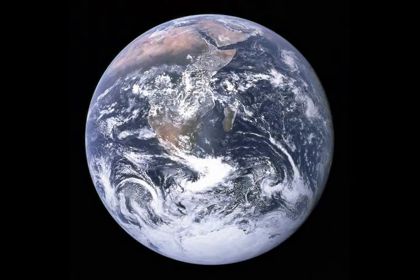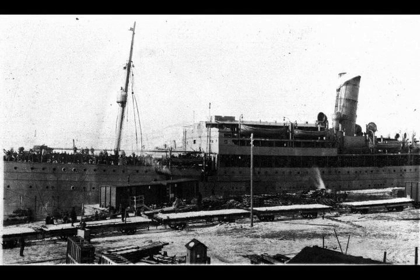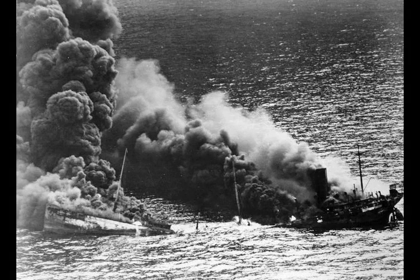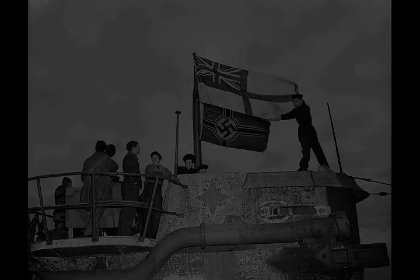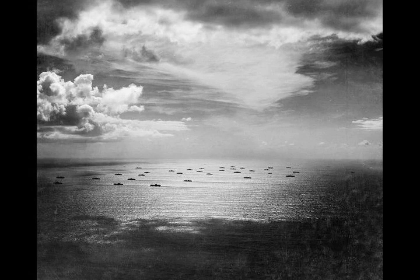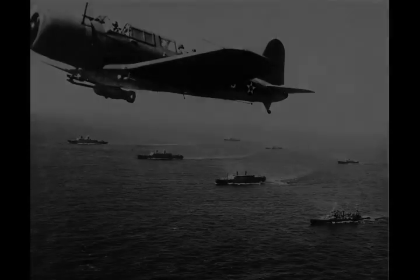Other German surface raiders began to make their presence felt. On Christmas Day 1940, the cruiser Admiral Hipper attacked the troop convoy WS-5A, but was driven off by the escorting cruisers. Admiral Hipper had more success two months later, on the 12th of February 1941, when she found the unescorted convoy SLS-64 of 19 ships and sank seven of them. In January 1941, the formidable battleships Scharnhorst and Gneisenau, which outgunned any Allied ship that could catch them, put to sea from Germany to raid the shipping lanes in Operation Berlin. With so many German raiders at large in the Atlantic, the British were forced to provide battleship escorts to as many convoys as possible. In February, the old battleship HMS Ramillies deterred an attack on HX-106, and a month later SL-67 was saved by the presence of HMS Malaya.